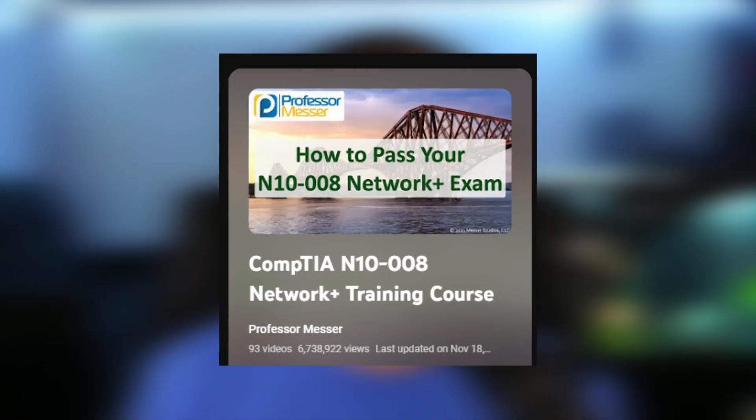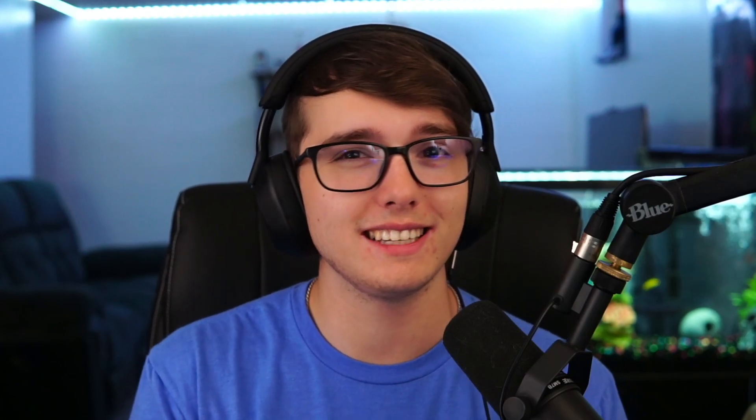A free course on YouTube I'd recommend — especially if you're not sure you want to take the exam yet — is Professor Messer. He is a well-known CompTIA instructor with a YouTube channel featuring multiple courses on different CompTIA exams, including the Security Plus and the A Plus. I would check him out before buying anything else to see if you like his content.